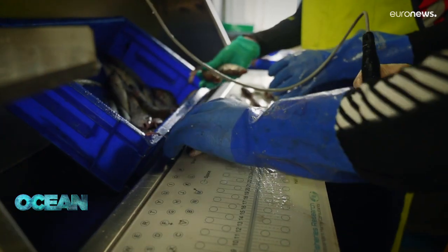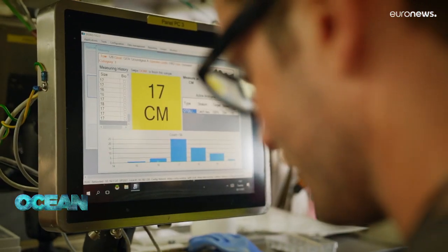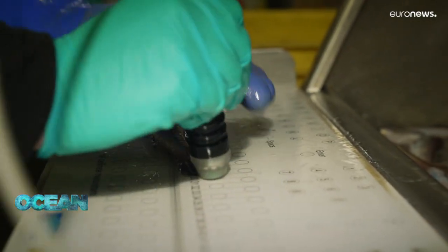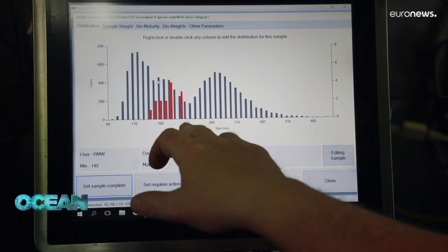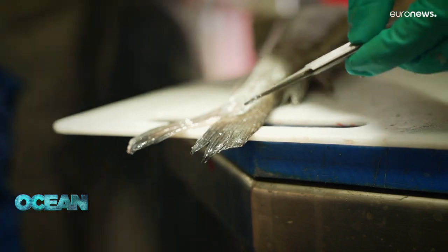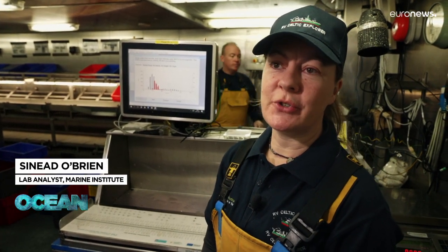The size of each fish is then taken with an electronic measuring board. All the data are combined in a database to make it easier to spot any errors. For commercial stocks we take length, sex, maturity, and the otoliths from the ears, which gives us the age of the fish. In a sense it's kind of like reading the age of a tree by the rings.